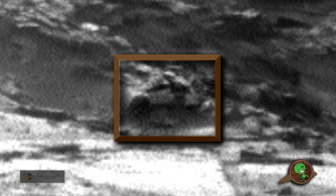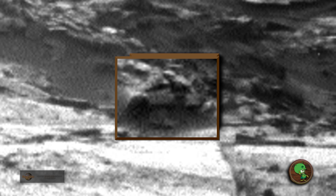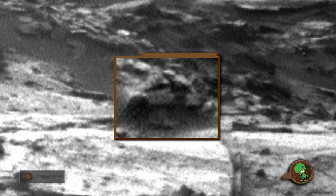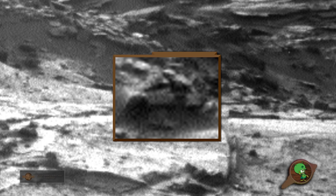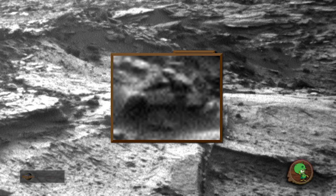Anyway, in this crater here I found this anomaly that looks a lot like maybe a car. We can also see there's an alien being standing right next to it. Take a look, guys.